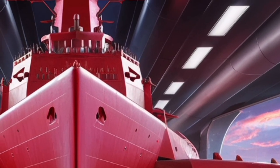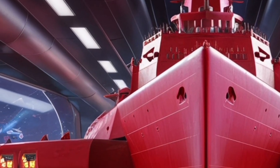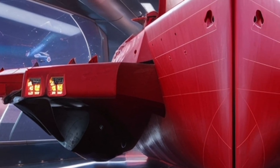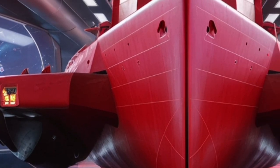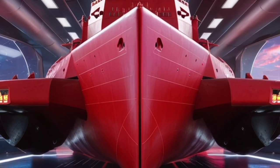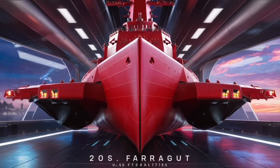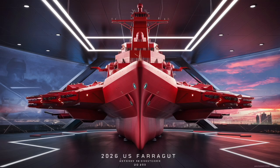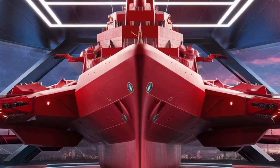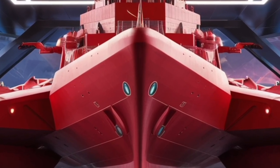For closer range defense, the ship has a 5-inch 62-caliber Mark 45 gun mounted on the forward deck. This is a versatile naval gun that can fire a variety of ammunition types, whether for shore bombardment, surface engagements, or even limited anti-air roles. For point defense against missiles and small craft, the Farragut is equipped with the Phalanx CIWS, a rapid-firing Gatling gun that acts as the last line of defense against incoming threats. Add to this an array of smaller machine guns and torpedo tubes, and you get a picture of a ship that can defend itself at multiple ranges.